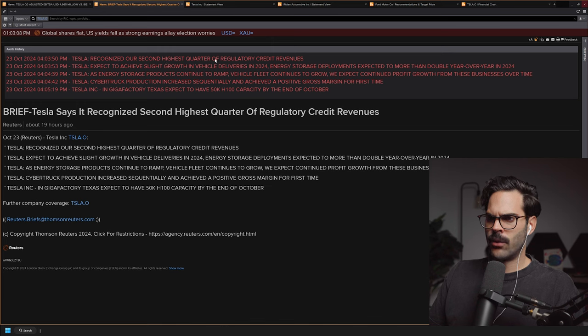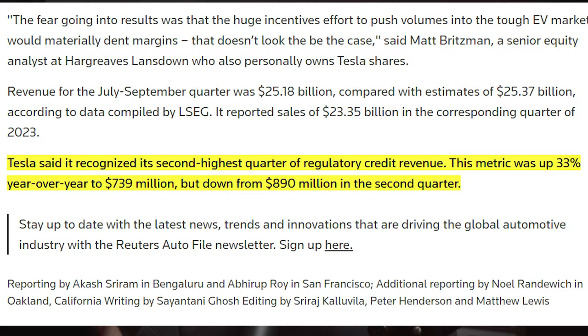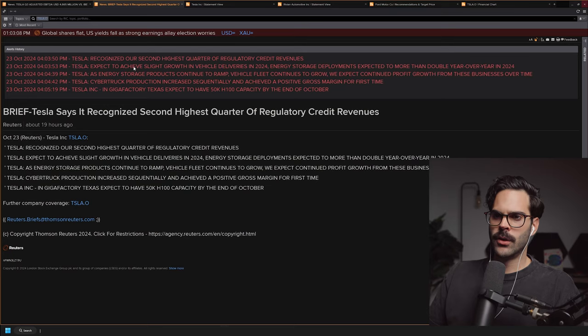Back to Tesla's earnings highlights: Tesla recorded their second highest quarter of regulatory credit revenue, which is wild — a significant portion of income for such a large company still comes from government credits. They also expect slight vehicle delivery growth in 2024, energy storage deployment more than double year over year, and Cybertruck production increased sequentially, achieving a positive gross margin for the first time.